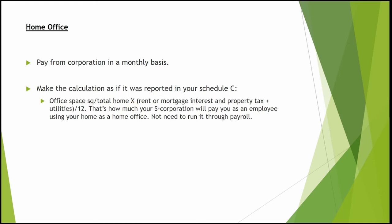Unlike health insurance, the home office reimbursement does not need to be included on the officer's payroll. It's just an expense, and the person receiving it doesn't have to include it on their personal tax return as income.